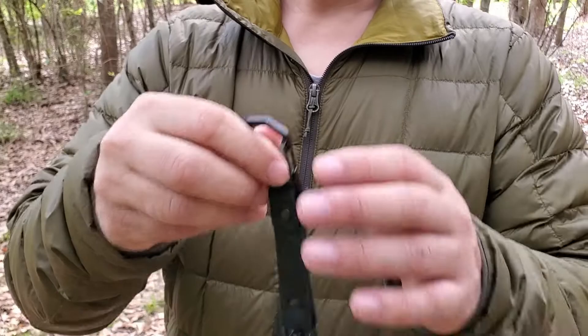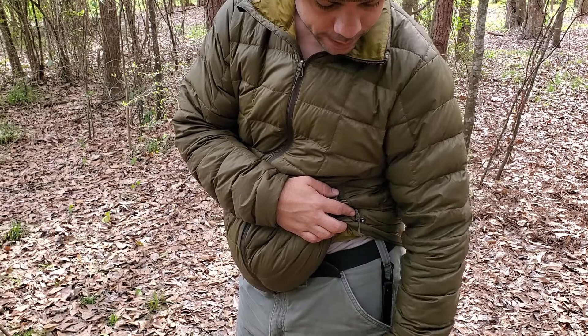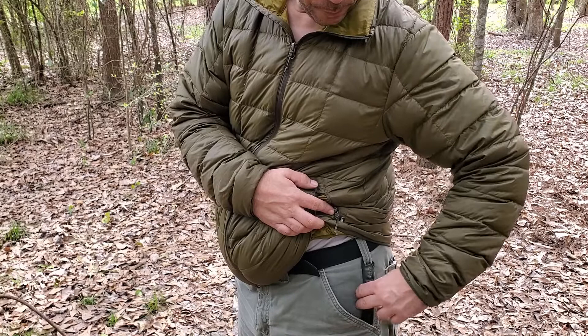It's got just enough length so that the wallet dangles right at the bottom of my pocket. The lanyard sits flush along the belt loop line right there, and I don't even really notice that wallet in my pocket during the day at all.